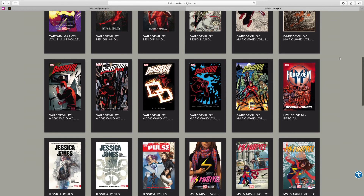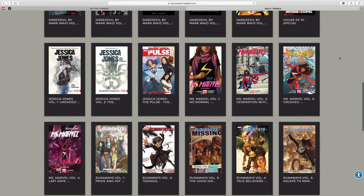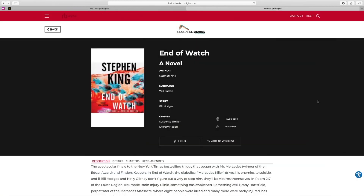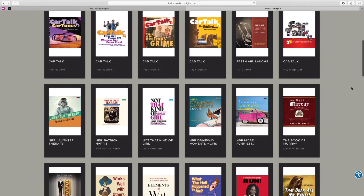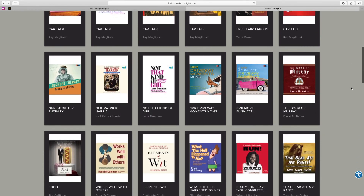Again, the majority of these are unlimited use. You don't have to wait for them, you don't have to place holds — just check them out and start listening today. Download the RBDigital app in your app store or stop into any library and we would be happy to help you. See you next time. Thank you.